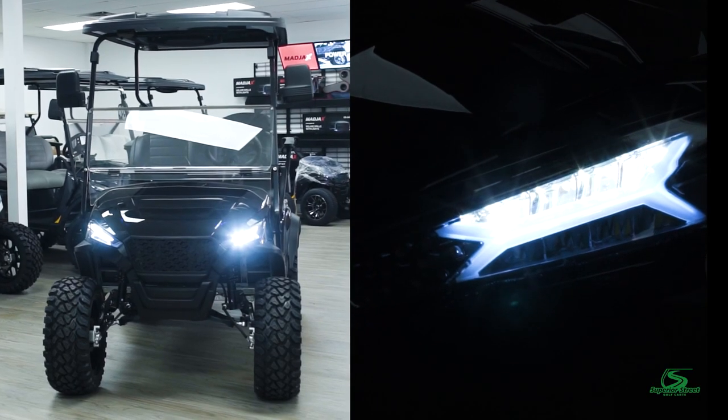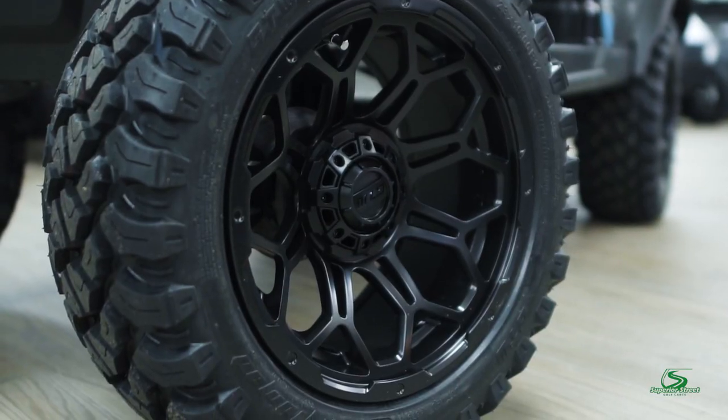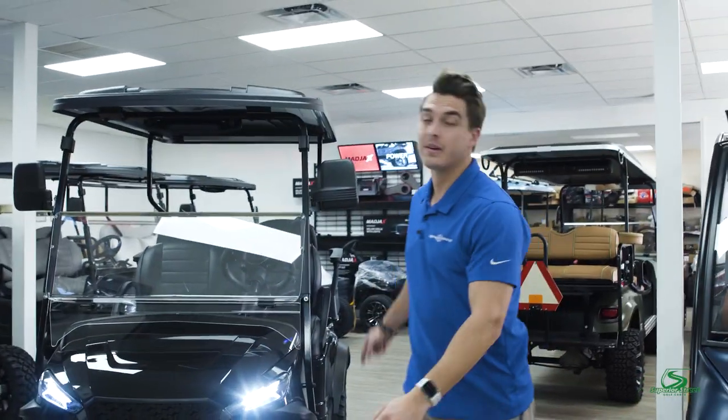Starting with the front of the cart, you've got your LED headlights and all-terrain tires on 14-inch rims. This one has a lift kit, though they do also come without a lift kit. We also have a hydraulic braking system, both front and rear.